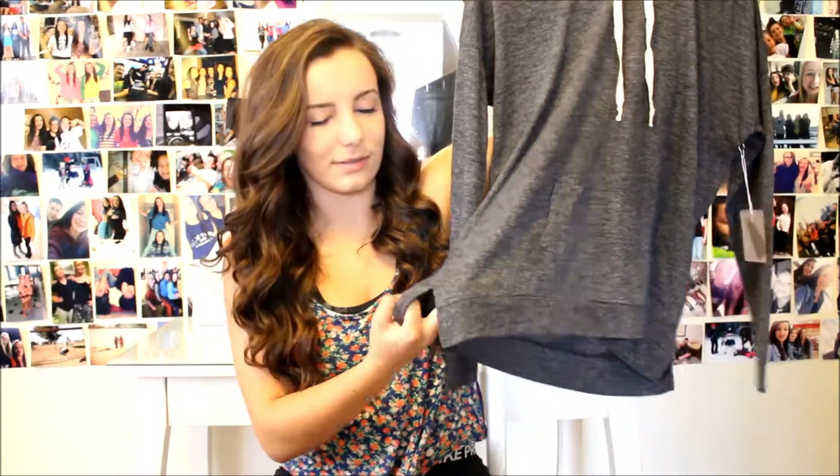It's just really soft and really comfy. My favorite thing to shop for is probably hoodies and sports bras. So I got this gray hoodie — it's just gray, really soft. It has this cut right there for some odd, unknown reason.